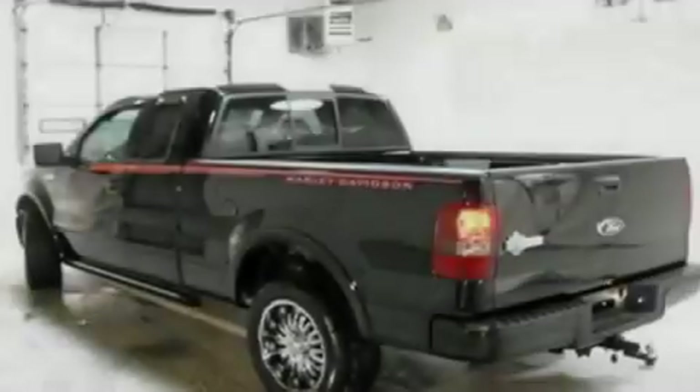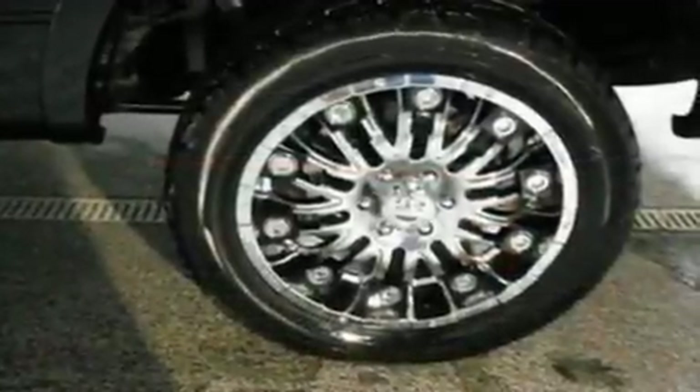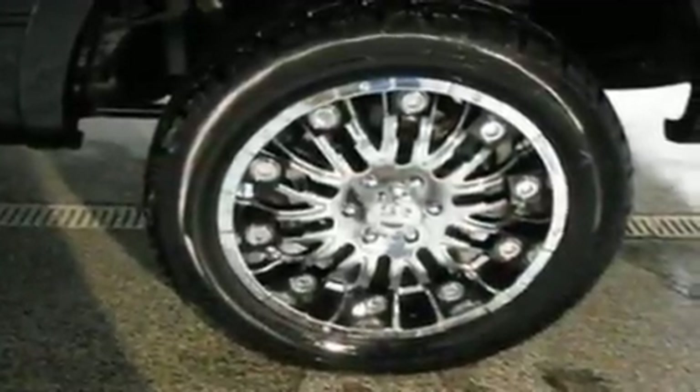A power driver's seat, cruise control, a CD player, leather seats, performance tires, aluminum wheels, an anti-lock braking system, steering wheel controls, and an anti-theft protection system.